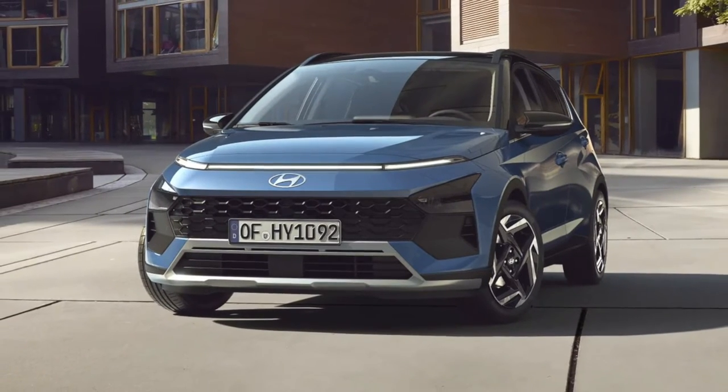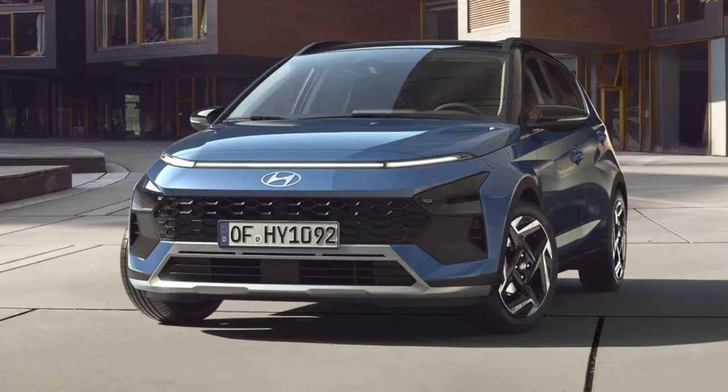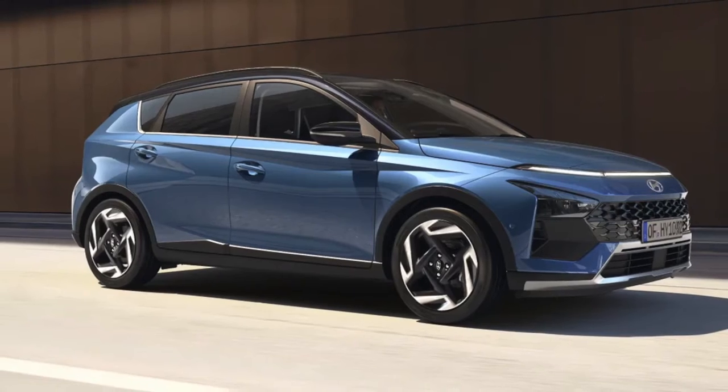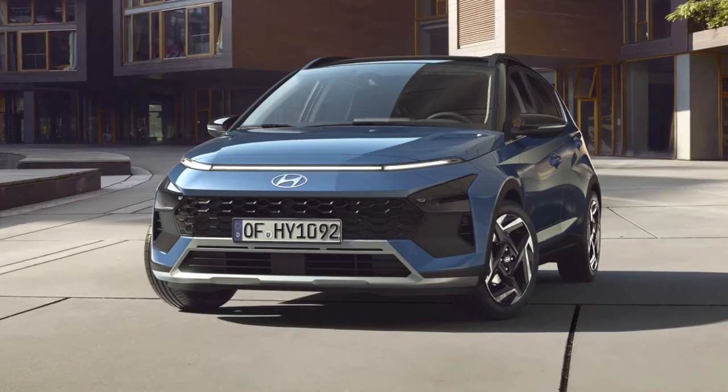Hyundai has revealed the facelifted Bayon in the hopes of helping the small SUV stand out in the tough crossover segment. The Korean firm has updated the car's looks with what it says is a sharp, distinctive design.